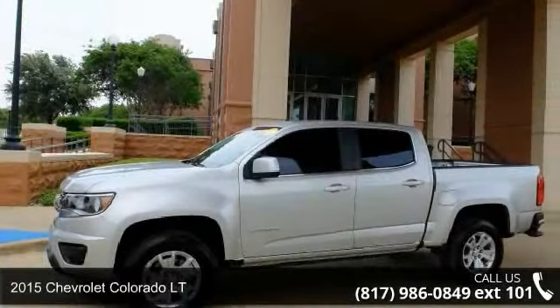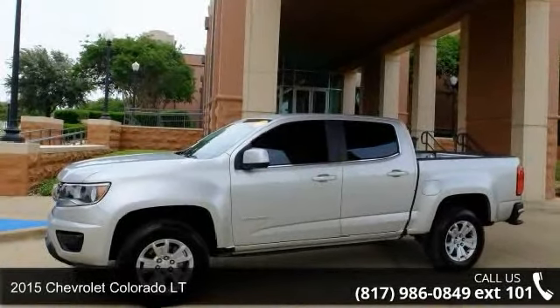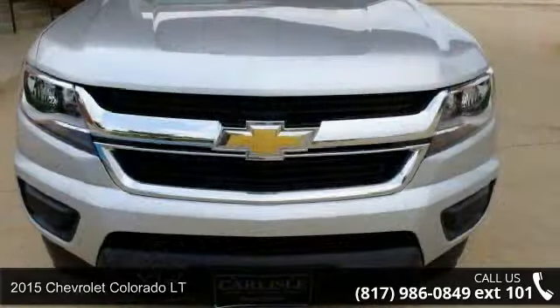Check out this 2015 Chevrolet Colorado LT. If you are looking for a first-rate auto, this one could be yours today.